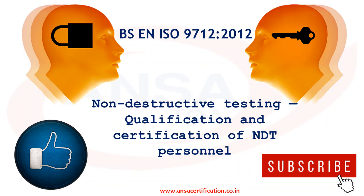Hi, this is Kumar from Ansachanai. Today, let's try to understand the International Standard BS EN ISO 9712-2012. This international standard specifies requirements and principles for the qualification and certification of personnel who perform industrial non-destructive testing.